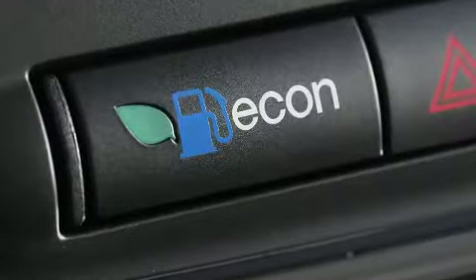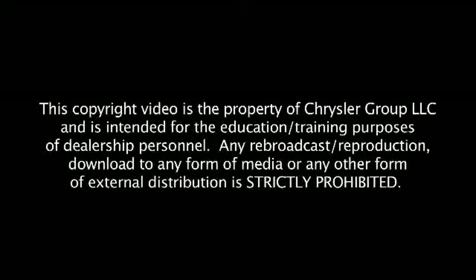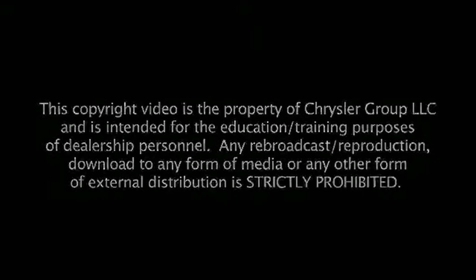We now have a fuel economizer switch that allows you to select a certain shift schedule that will give you improved fuel economy. So if you're somewhere and you're going up a lot of hills, maybe you want performance. But if you're somewhere and you've got a long trip, you want fuel economy. So you have this button now that allows you to address that.